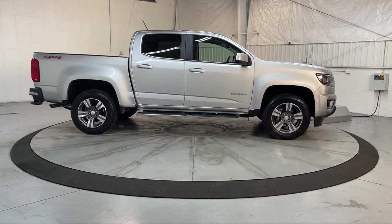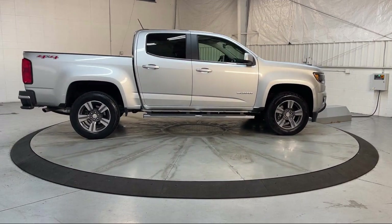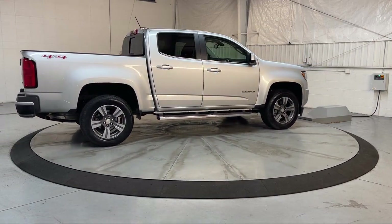It also includes a Heavy Duty Trailering Package, Sirius XM Satellite Radio, Rear View Camera, Keyless Entry, and has less than 35,000 miles on the odometer.